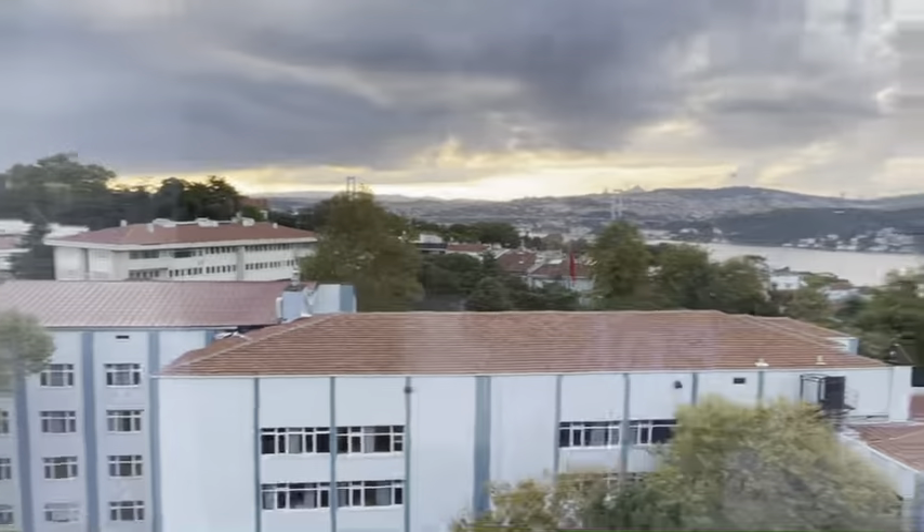Hey guys, welcome back to AY Outside, and welcome back to day two of the turkey vlog. Today we're going on a tour of Istanbul, but right now I'm going to get ready and let's go to breakfast. But before we do that, let's look at this great view.